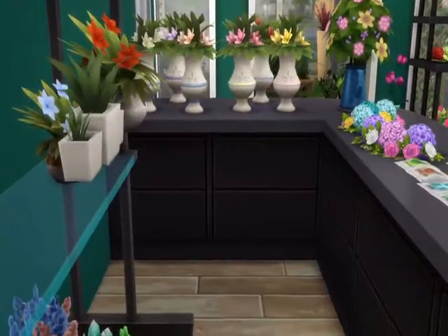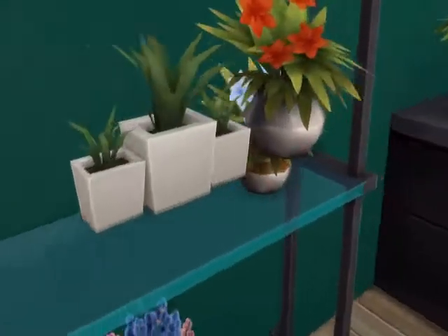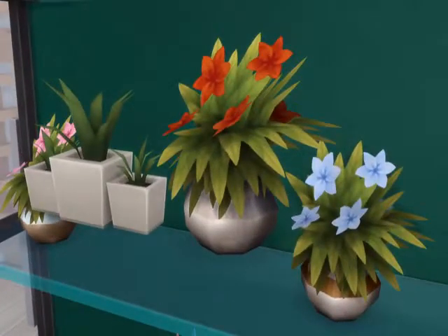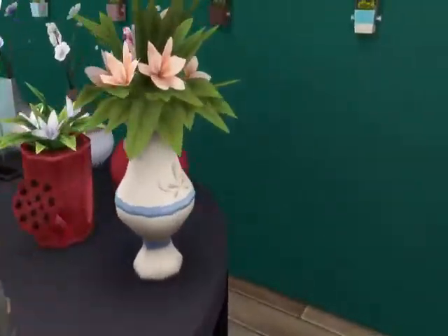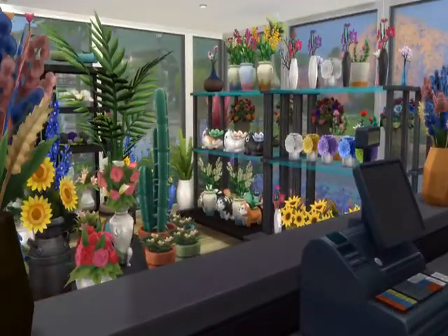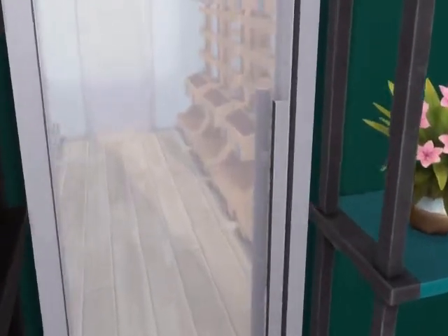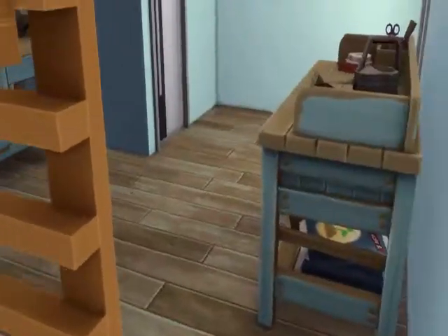We go behind the counter — you can see there are packages of seeds and floating plants. But it's set up so that they can sell all their beautiful flower bouquets they make and all the flower arrangements that you can get.